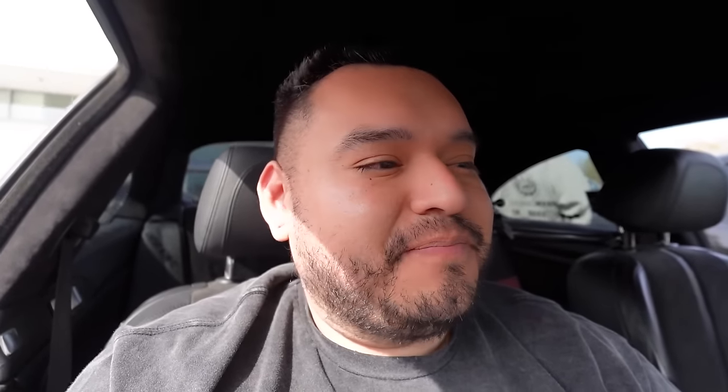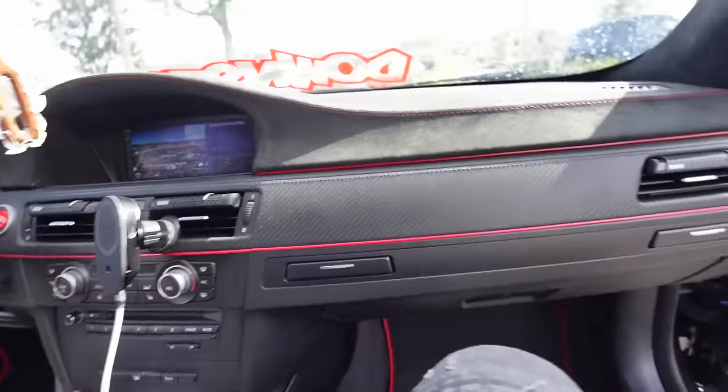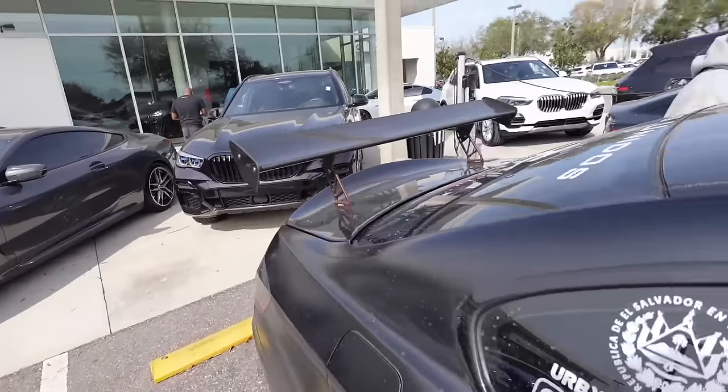Today we are at the BMW dealer of Orlando. It's crazy because we know what the problem is with William's car - it's the FRM module. Usually they don't really stock these parts at all because it's an older vehicle; they're more of a custom order, you gotta wait a couple days for it to be shipped. But I just called to see if they have it, and you won't believe it - they freaking have one left in stock.